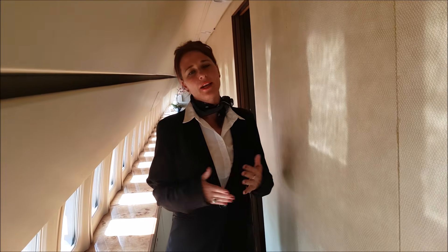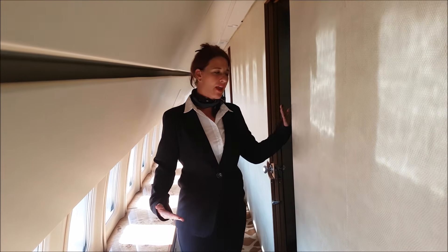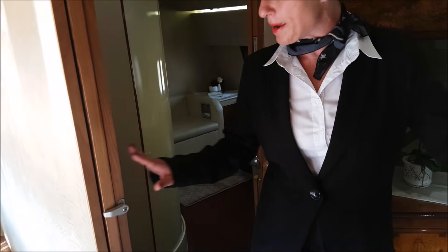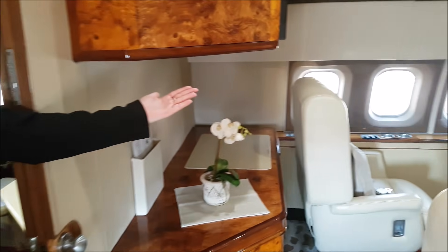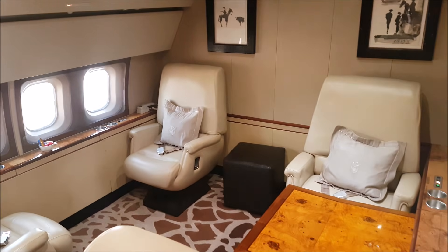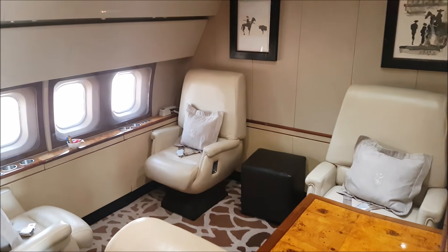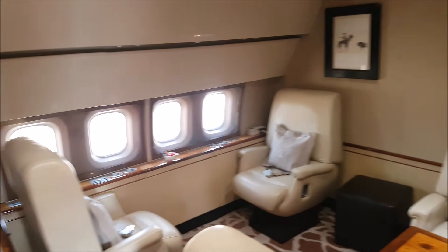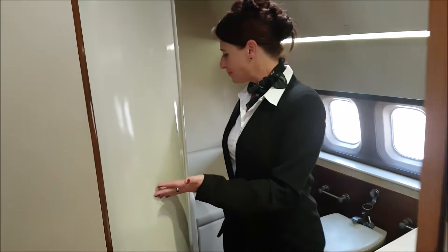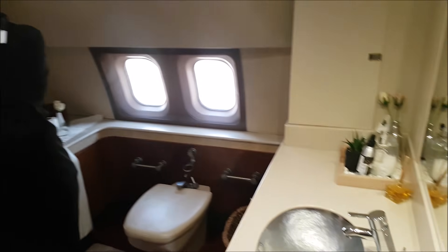In the times that we do have heads of state on board, this is mostly the area where they would be sitting, which is briefly away from the rest of the passengers. So this is a private cabin for VIPs and heads of state. It has an ensuite bathroom, including a shower if you go through this area. It has a shower on board and an ensuite bathroom.